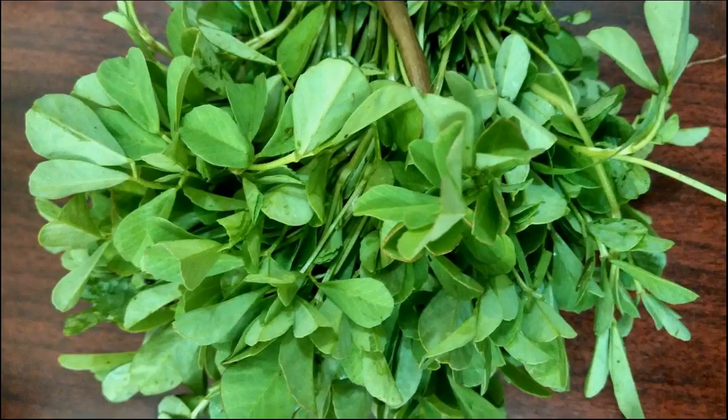Ingredients: dried amla, 5-6 pieces; fenugreek, 1 tablespoon; coconut oil, half a cup.